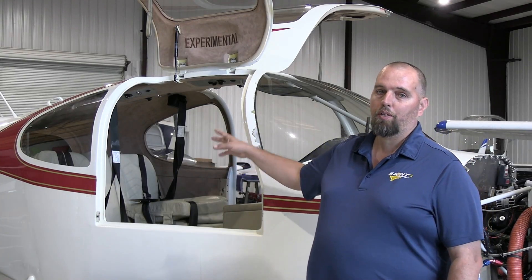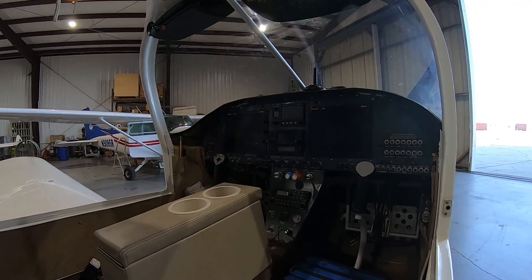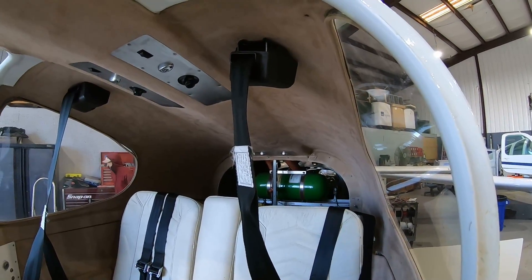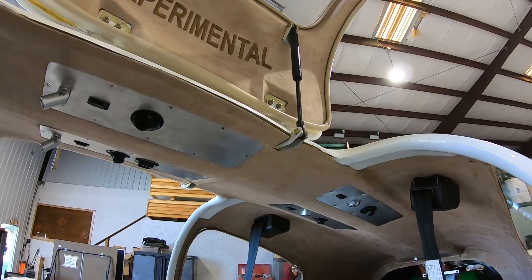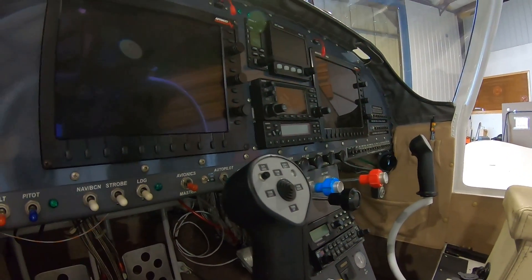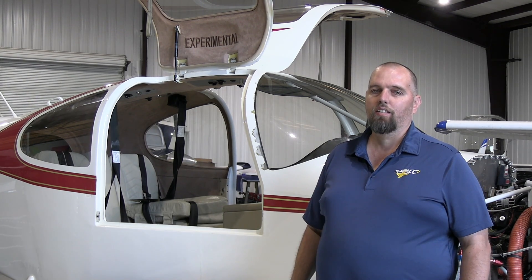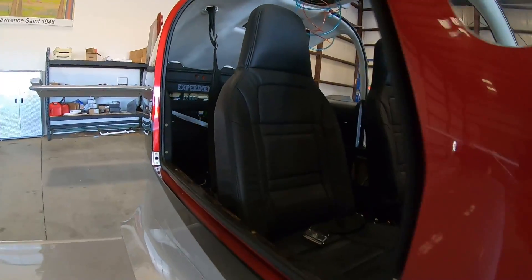The entire cabin top is one piece of fiberglass; the doors, cowl, and all the fairings are fiberglass too. A lot of people get through the metal work fine but really get bogged down in the fiberglass, because fiberglass is less of a science and more of an art when it comes to making it look good. Many projects stall right around the cabin top fitting stage. The fitting of the doors, gluing, cabin top, cowl, wheel pants, and wing tips is a very different challenge — especially to make them look like a finished airplane.